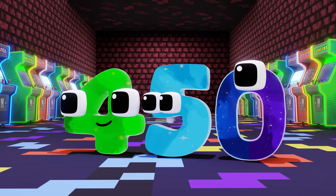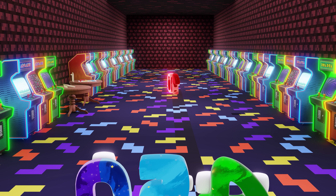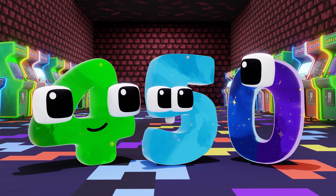I wonder what else there is to do in here. Look, it's Ten! Let's go and ask him if he can add up.